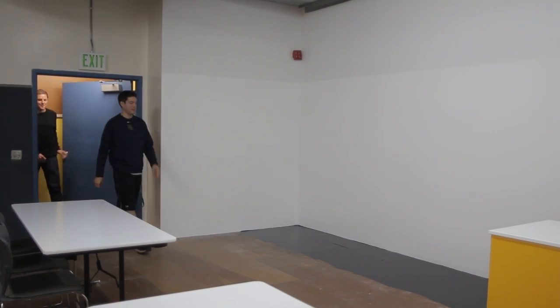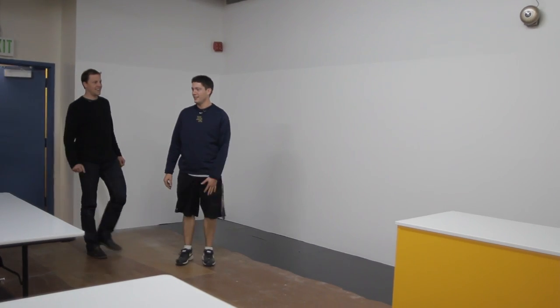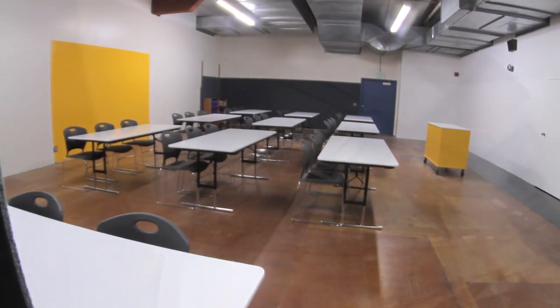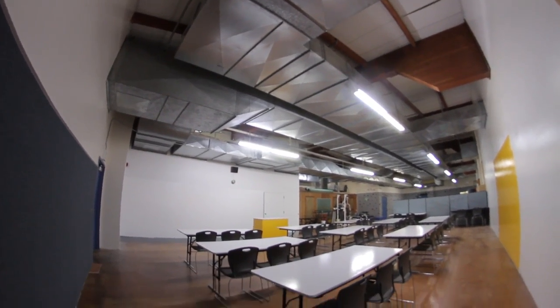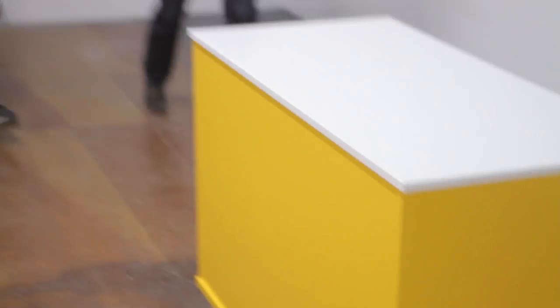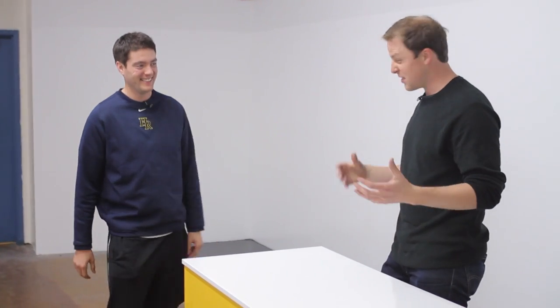All right, 24 hours later — I am ready to get you in there. Are you ready to see the classroom? I'm ready — as ready as I'll ever be. All right, let's go. Is it what you were expecting? I can't believe how bright it is. There are a lot of things here that we didn't know if we were going to get to, so I'm really excited to show you around.